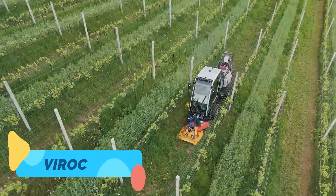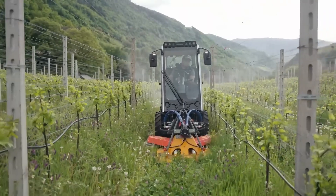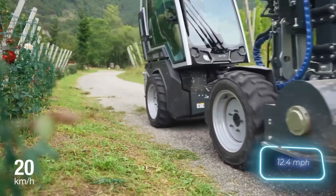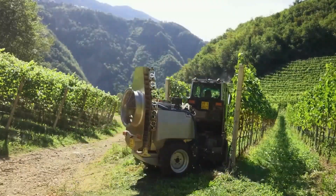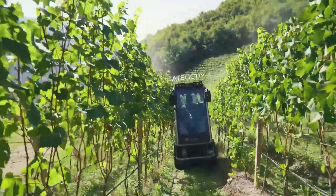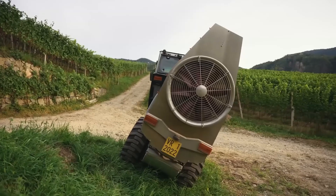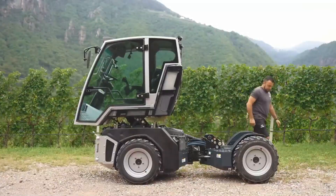The Viroc is a versatile spraying and crop protection machine that merges advanced technology with efficient application systems. Designed for high-value crops like vineyards, orchards, and greenhouses, Viroc delivers precise doses of pesticides, nutrients, or biological agents through its intelligent nozzle system. GPS-guided steering and real-time sensors ensure accurate targeting, minimizing waste and environmental impact. It supports both autonomous and manual operation modes, giving farmers flexibility and control.